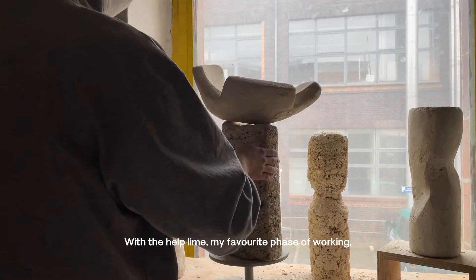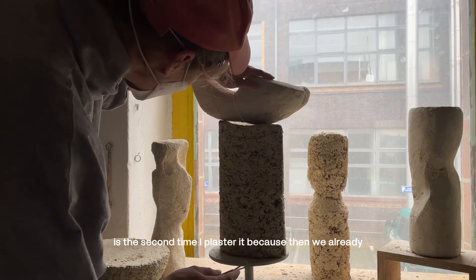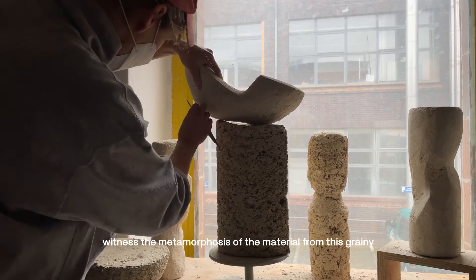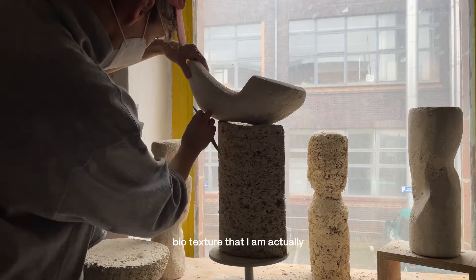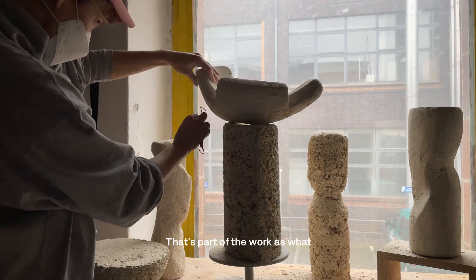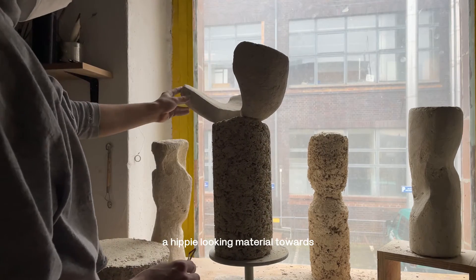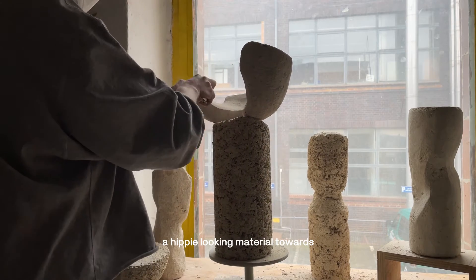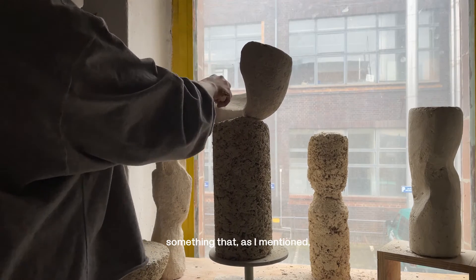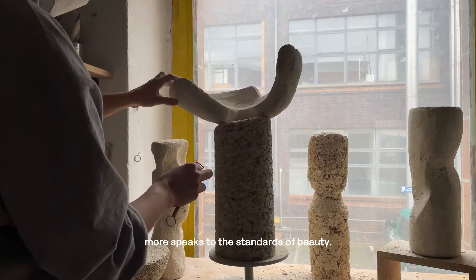With hemp lime, my favorite phase of work is the second plastering, because then we've already witnessed the metamorphosis of the material — from this grainy biotexture that I'm actually not personally attached to at all. That's part of the work I'm trying to achieve: exactly this shift from a hippie-looking material towards something more solid, monolithic, something that speaks to the standards of beauty.